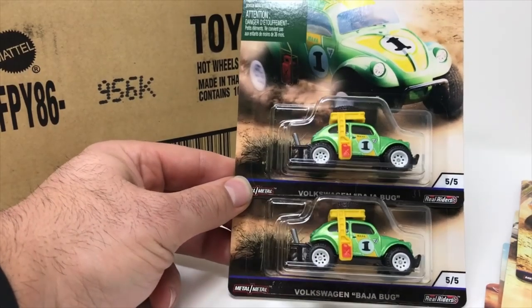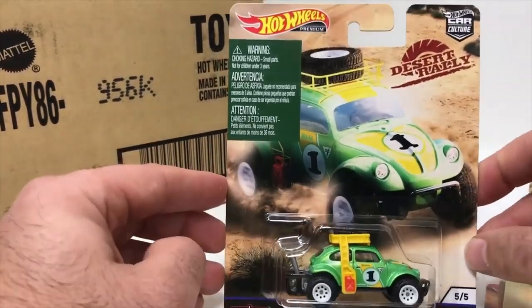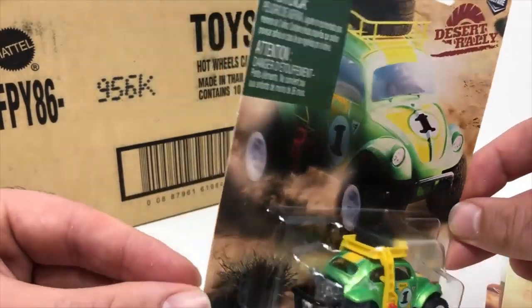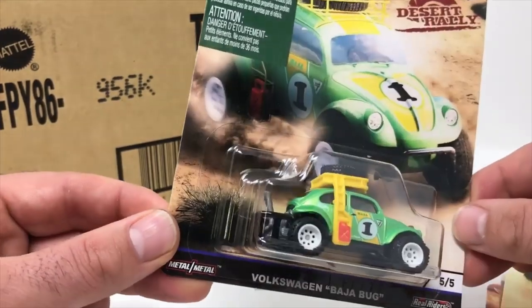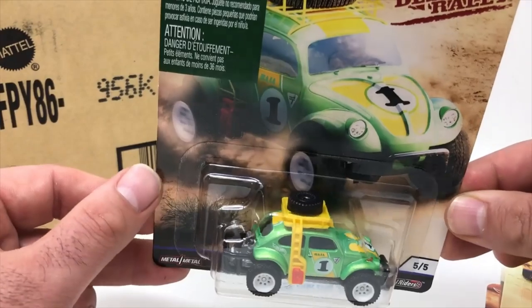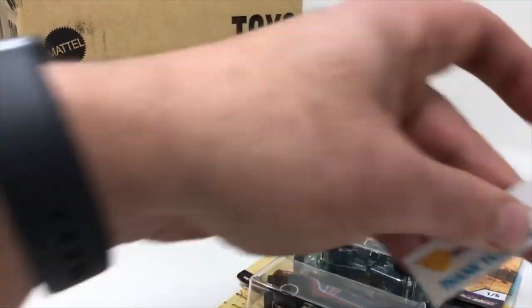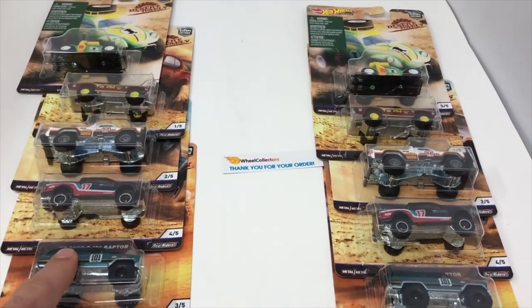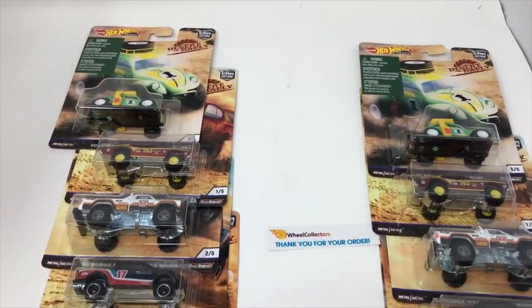The last car in the case is the VW Baja Bug. It's got a nice little warning sticker printed onto the card back because of the extra yellow wheel mount on top — looks like it comes off. Got the engine out the back, bright neon green paint. This is a sweet set guys, love it! Should I give another case away? Might as well — here we go, subscriber and commenter. It's been another great day here at Wheel Collectors, thanks for joining us. Car Culture is hot off the truck!